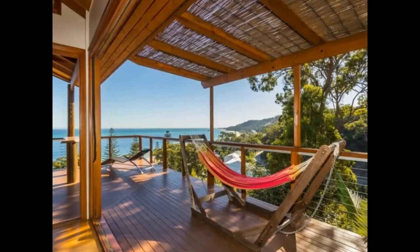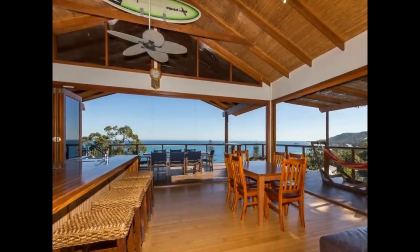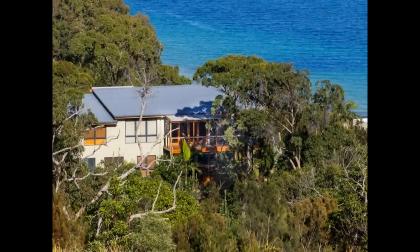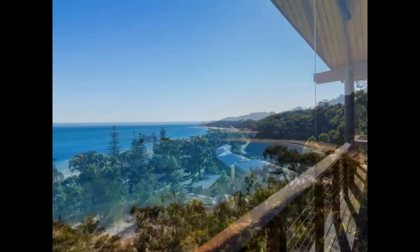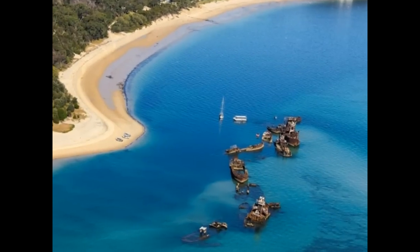You will feel like you are here on a permanent holiday in this fabulous Balinese-style beach house with its exposed beams and polished bamboo floors. It is nestled in the trees just meters above the Tangalooma resort and is one of only a handful of residences encapsulating the breathtaking views over Morton Bay and the Tangalooma wrecks.